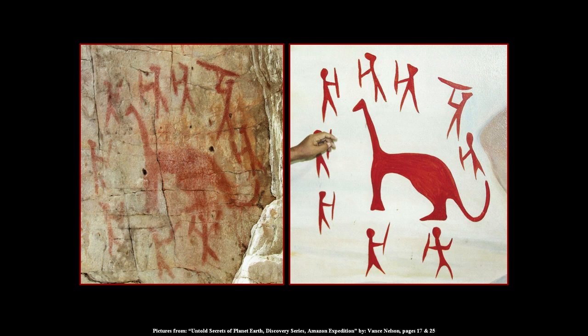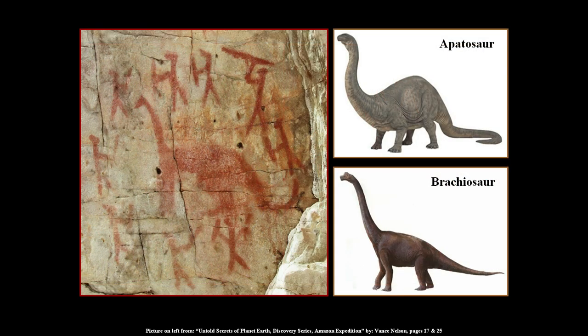What do you think it could be? If it's not a dinosaur, what is it? They've got one, two, three, four, five, six, seven, eight, nine guys surrounding this creature. It's got to be something formidable to have so many people around it.